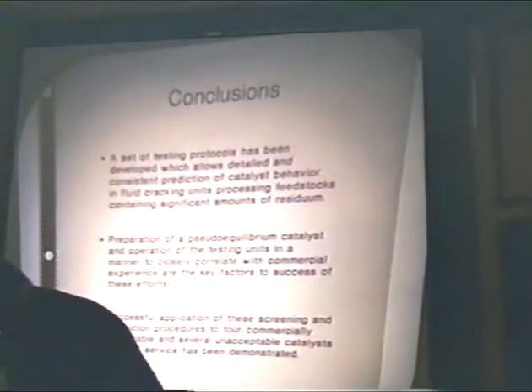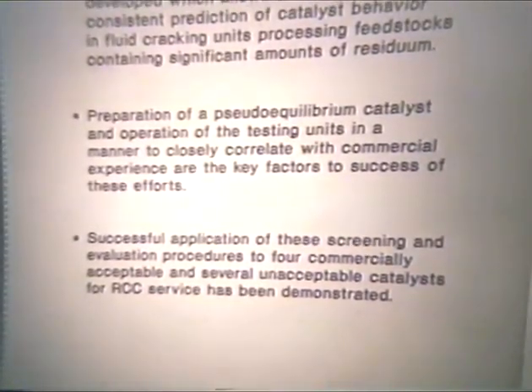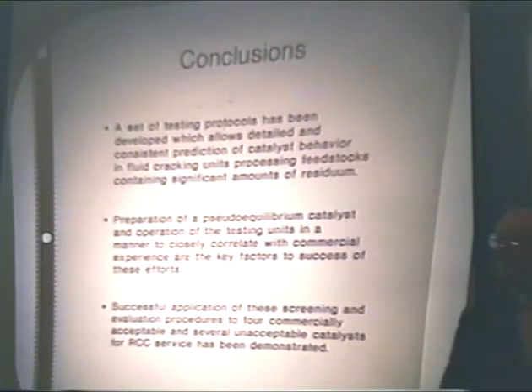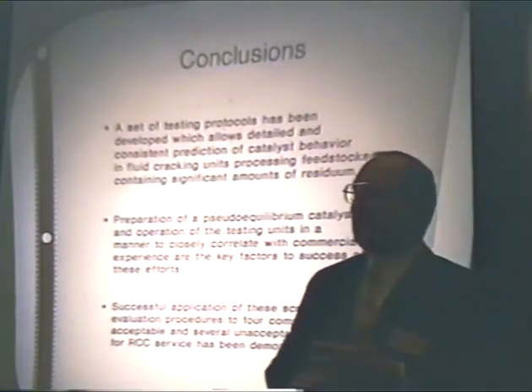In conclusion, over a period of about 15 years we've developed, implemented, and used a testing procedure which is fairly rigorous and well recognized in the industry as one of the toughest to qualify a catalyst into — and we think we've done really well with it. The key is: making a catalyst which looks like what it's actually going to look like in the plant, and operating whatever testing unit you use in a manner you can correlate to what you're going to see commercially. Thank you very much.